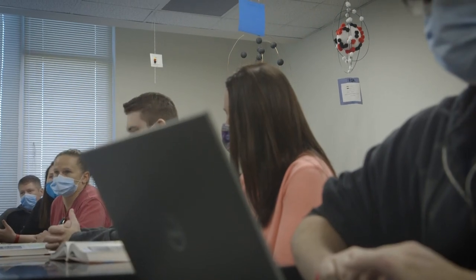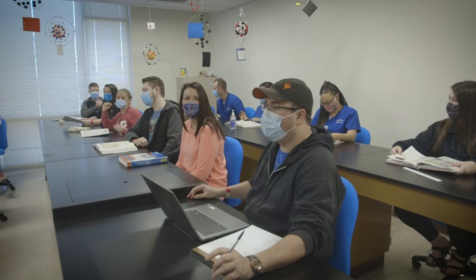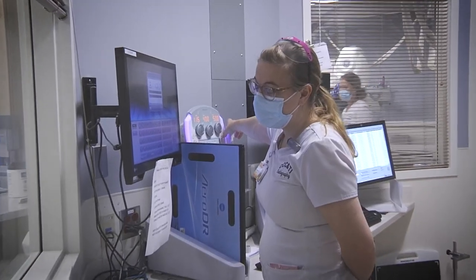Every year we accept 16 students, but it is a competitive admissions program. You have to complete an application that factors in your GPA and different aptitude tests along the way. Students get ranked based on their scores, the top 16 get in, and the rest go on a wait list in order of their scores.